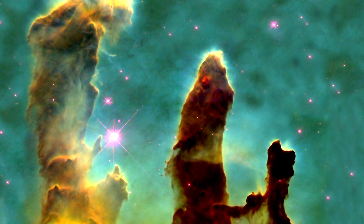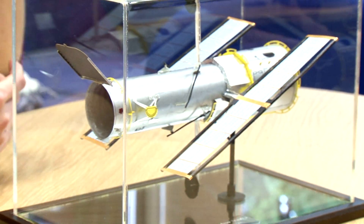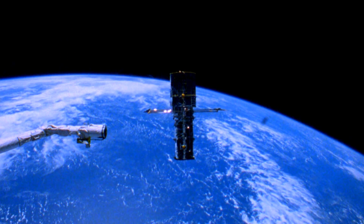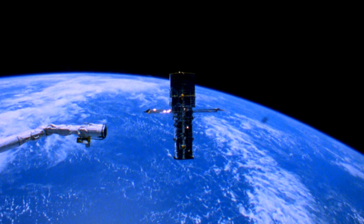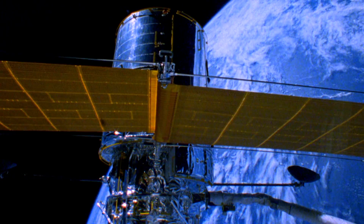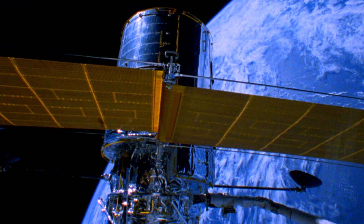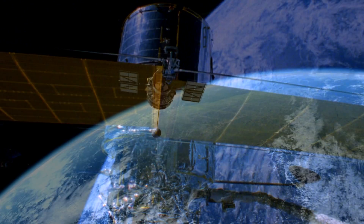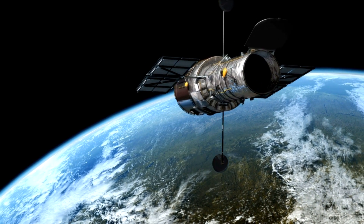Hubble draws its power from two solar arrays, getting its energy from the sun, with batteries that carry the charge. Those servicing missions have also been necessary to replace some very old technology — we're talking originally 1970s technology in the computers and batteries — to keep it up to date. So it doesn't have an unlimited lifetime, and it is probably expected to be shut down in the next couple of years.